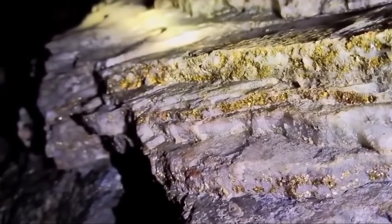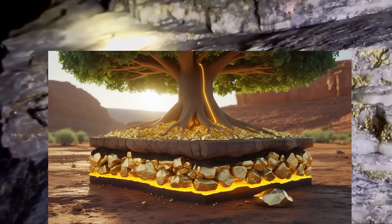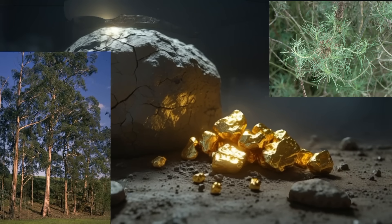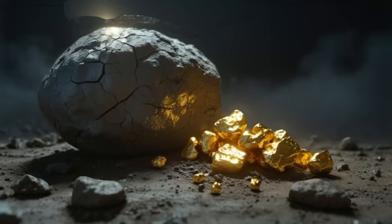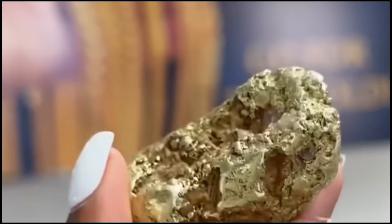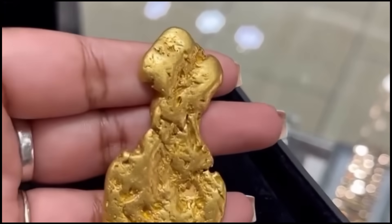Here's something even more surprising: plants can tell you where treasure lies. Certain indicator plants, like sagebrush or eucalyptus, pull trace amounts of gold up through their roots and into their leaves. In Australia, gold has literally been found in tree bark. The presence of certain rocks and plants together? That's no coincidence — it's nature's layered clue system.